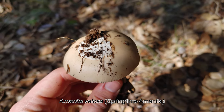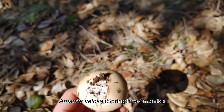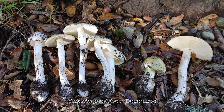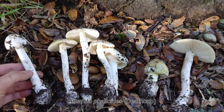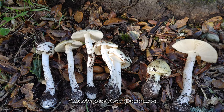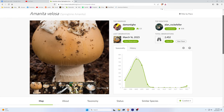Amanita vellosa is regarded by many mushroom hunters as one of the best-tasting mushrooms around, though personally I think it's a little overrated. Amanita phalloides is one of several species containing a particularly toxic class of compounds called amatoxins, which are responsible for the majority of mushroom-related deaths in the U.S. — and among amatoxin-containing mushrooms, it is by far the most frequently responsible. Amanita phalloides generally shows up from August to January, whereas Amanita vellosa is most common from January to May.